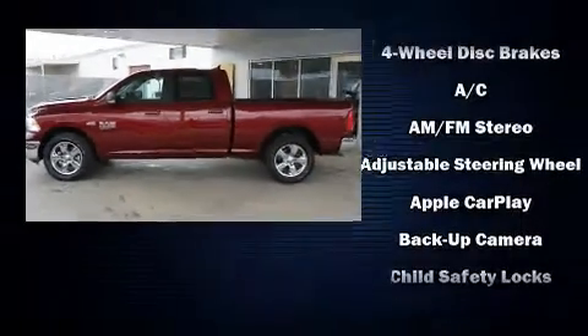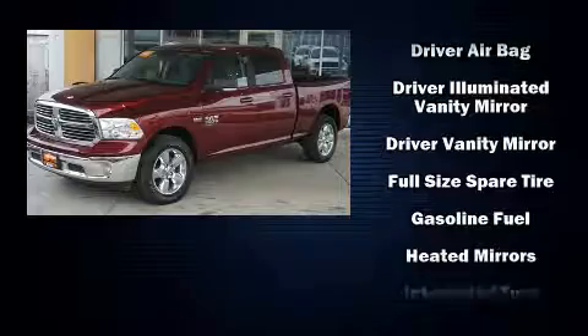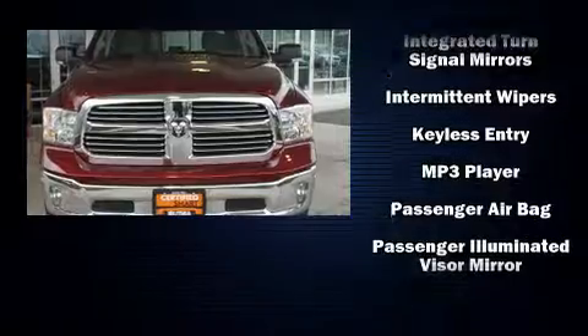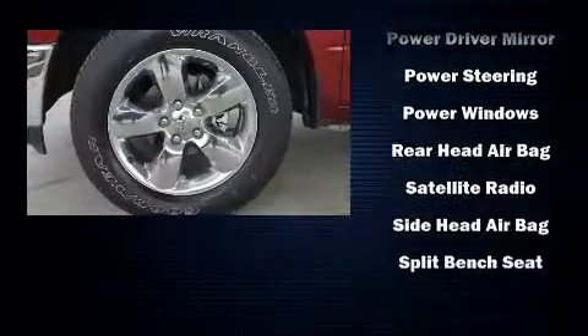Passengers are protected by various safety and security features including dual front impact airbags with occupant sensing airbag, head curtain airbags, traction control, brake assist, a panic alarm, and four-wheel disc brakes with ABS. For added security, Dynamic Stability Control supplements the drivetrain.